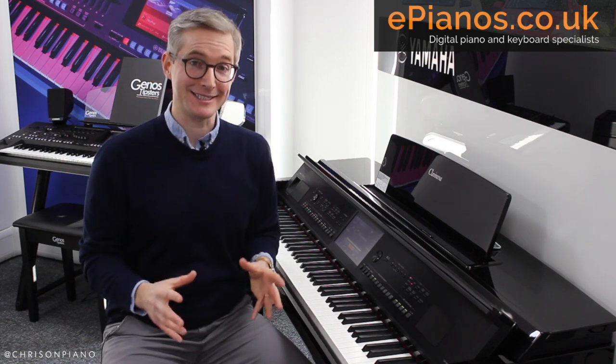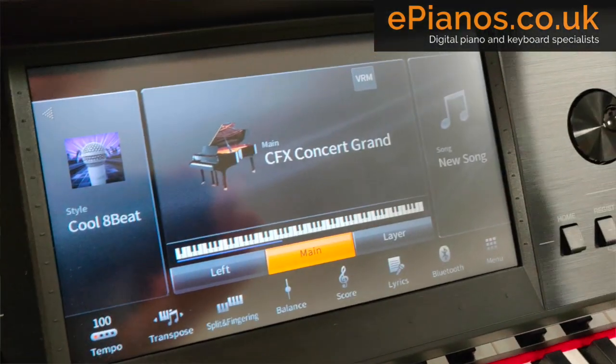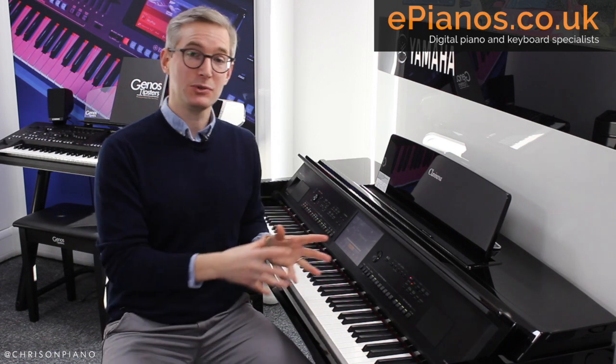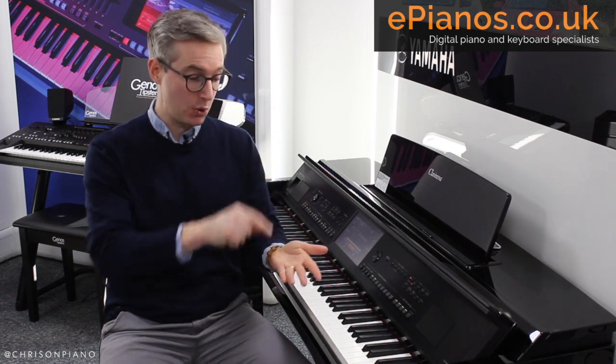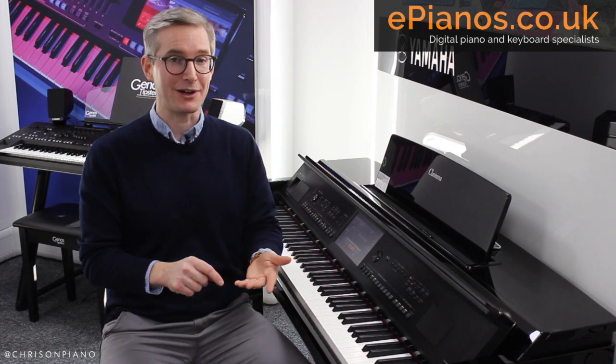The CVP series has featured a touch screen control system since the 600 series was launched back in 2012. Touch screen technology has improved a great deal since then, and with the 809 we see Yamaha's clearest, brightest, and sharpest screen to date. It's all in colour, and pleasingly the speed of the processor — and consequently how quickly it responds to your touch — is very quick now. It zips along as fast as you'd expect any touch screen device to these days. The 809 has had a big upgrade with that as well.